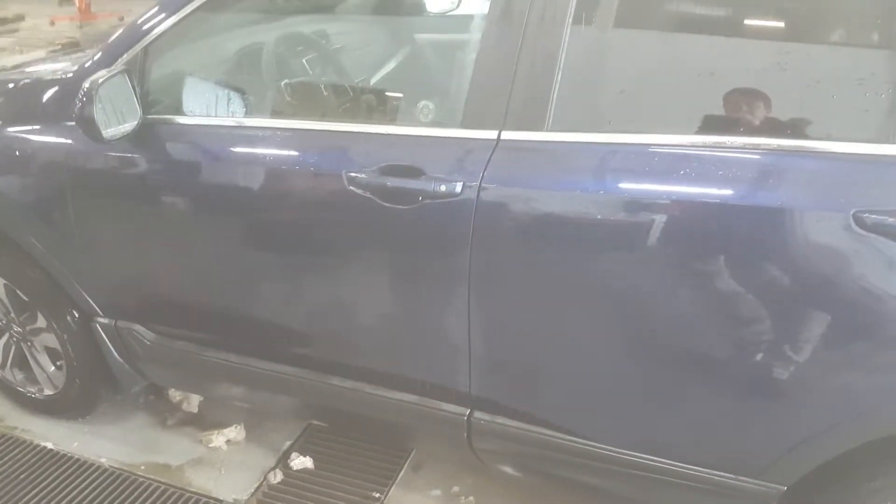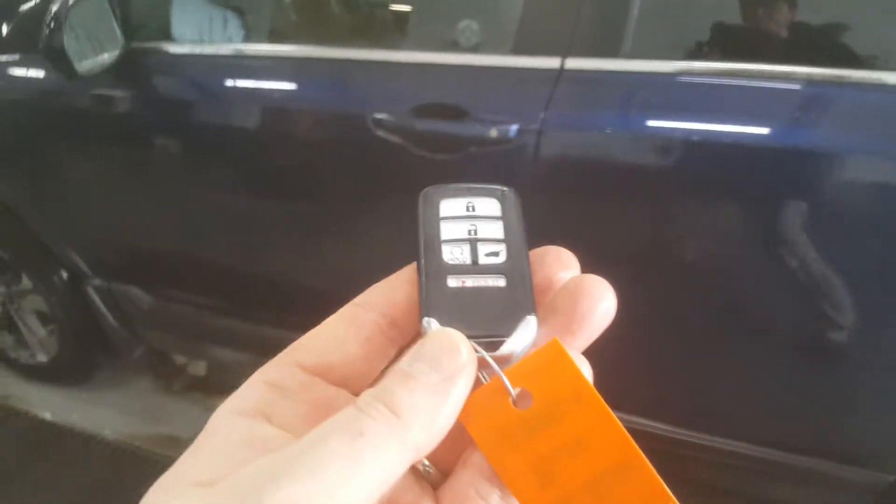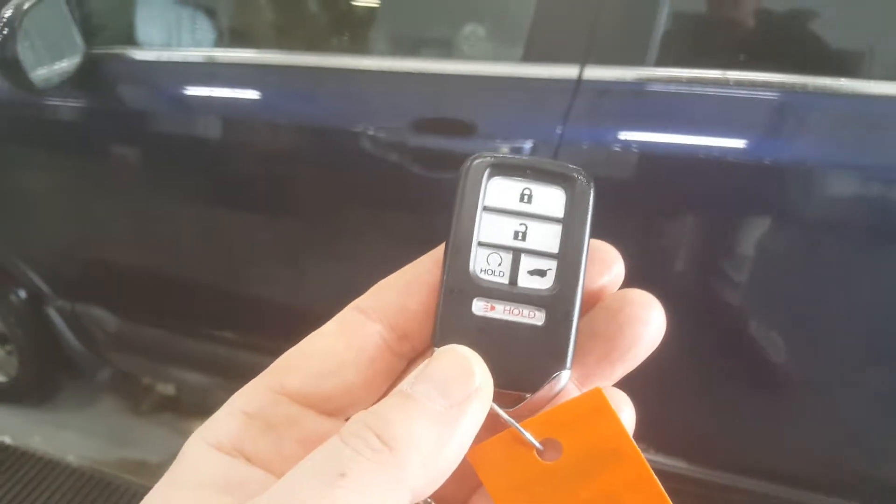We're going to look at the interior of this 2017 CR-V LX all-wheel drive. It has keyless proximity entry, push-button start, and a factory-included remote start.